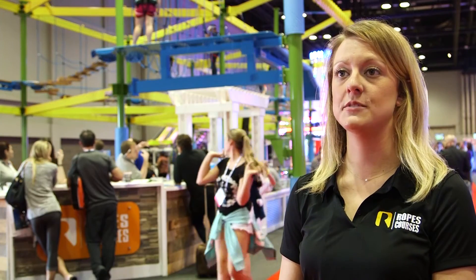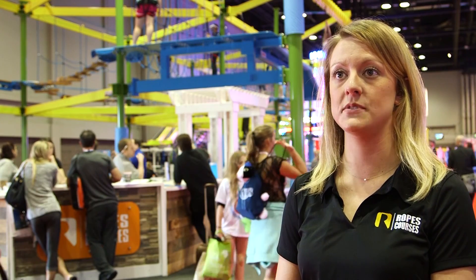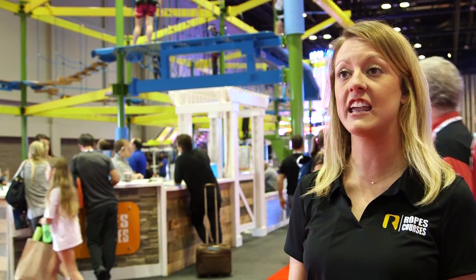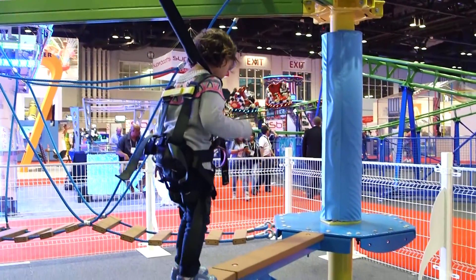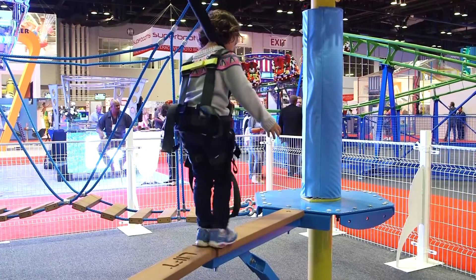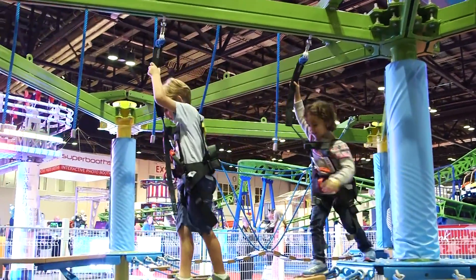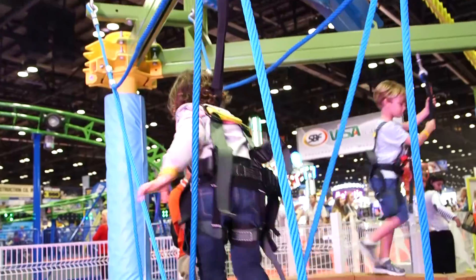We really stick with our customers through the entire process of building a ropes course. We help them design it based on what their location needs specifically. We then engineer the entire ropes course, we manufacture it, and then we help them install it. Maintenance is also part of the process — we help them maintain the ropes course through its lifetime.